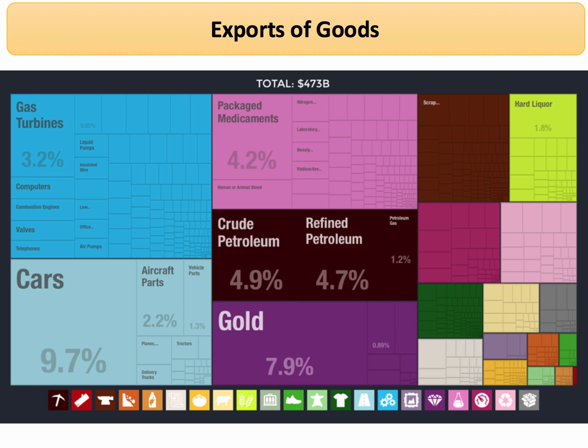This chart from Cesar Hidalgo's work on economic complexity is a patchwork quilt showing the pattern of exports just of goods for the UK in 2014. If we're just taking goods, 10% of those products were cars. The UK has quite a strong export performance in cars, as well as items such as aircraft parts, packaged medical equipment, pharmaceutical products, gas turbines, and computers. There are many different products that the UK exports.